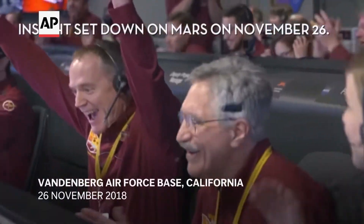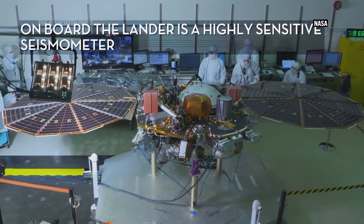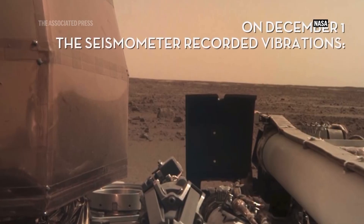Touchdown confirmed! The purpose of the InSight mission was to learn about the evolution of Mars as a planet.